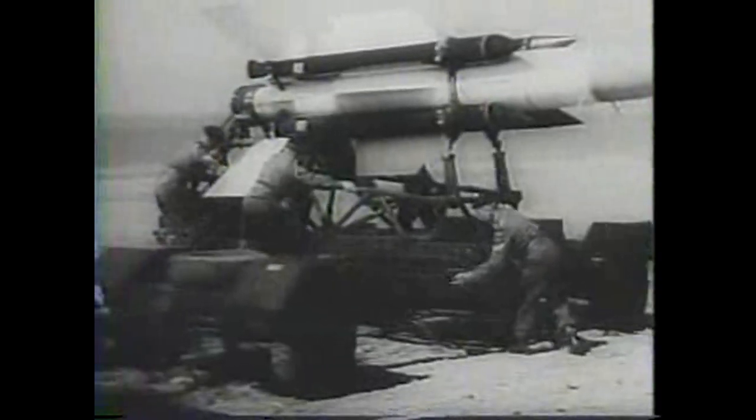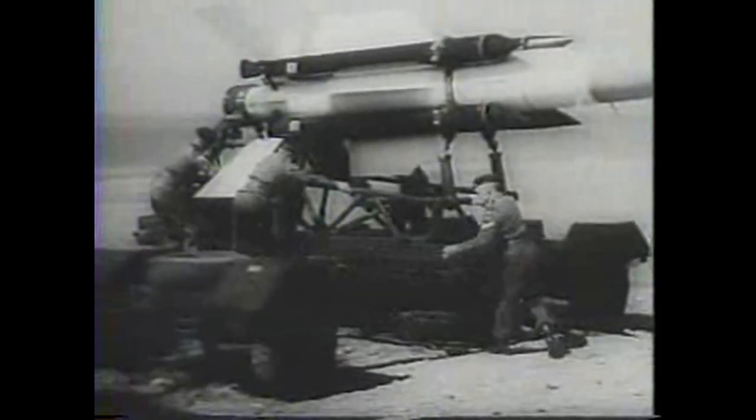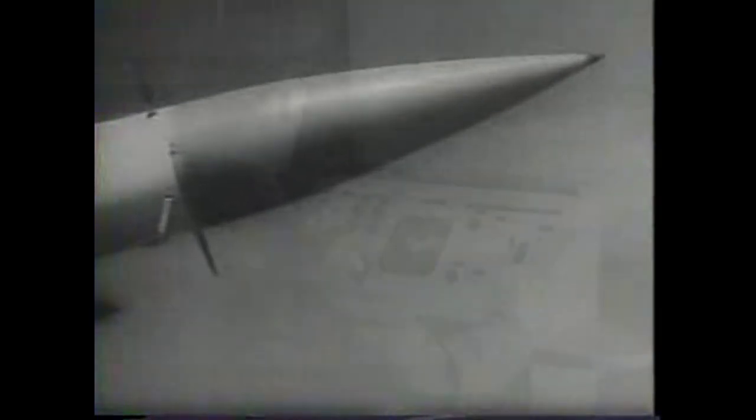Another new missile — the massive Thunderbird — with four rocket boosters to help it aloft. Self-guiding once in flight, it's designed to knock out enemy missiles. The second missile featured in the newsreel is the English Electric Thunderbird, a British Army surface-to-air missile with a 75-kilometre range and a speed of Mach 2.7.